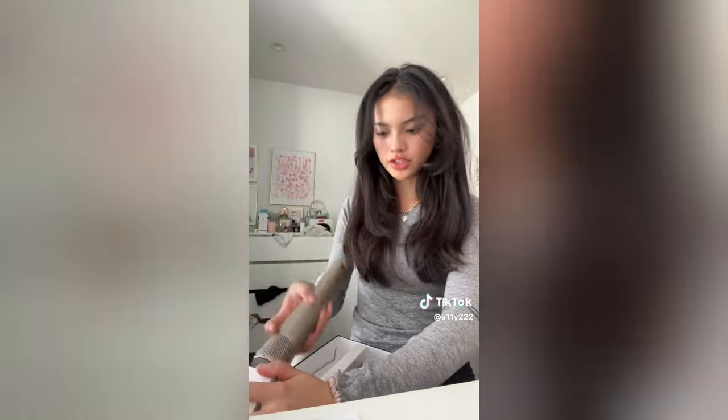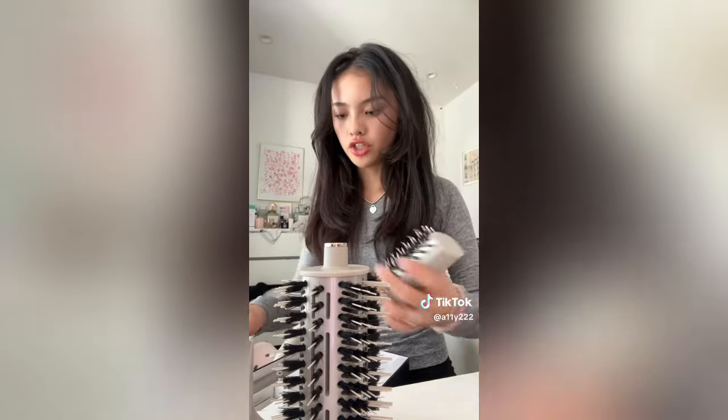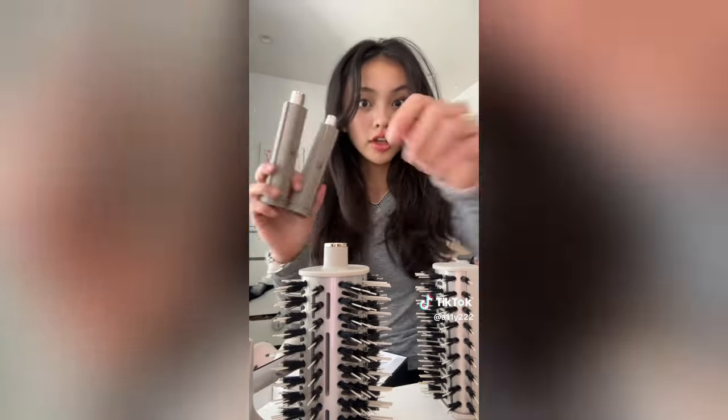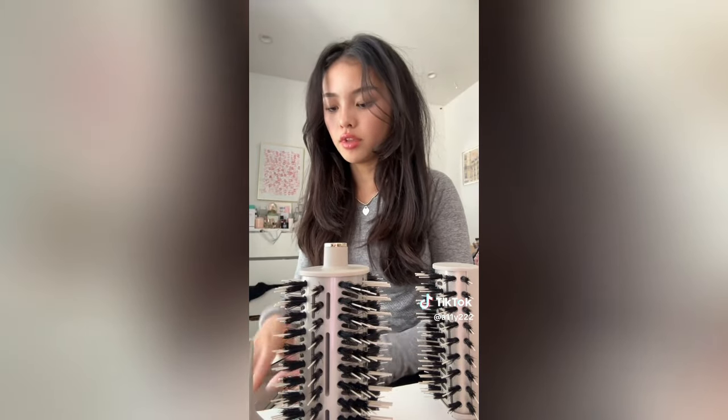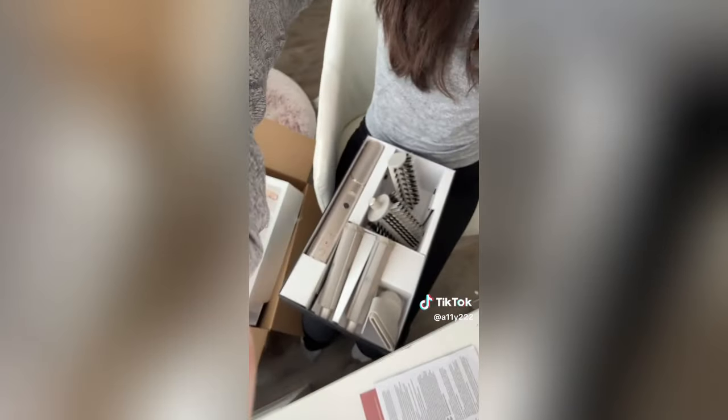Finally we have the Shark Flick styler - I've been calling it a Dyson dupe but I heard it works better. When you take this off it comes with all the parts. We have the main unit where you attach things, then five attachments: the regular blow drying one, a really round brush, the flyaway brush, and two roller attachments which I'm really excited to use. I've tried the Dyson before - this was $299 without any sale or discount.